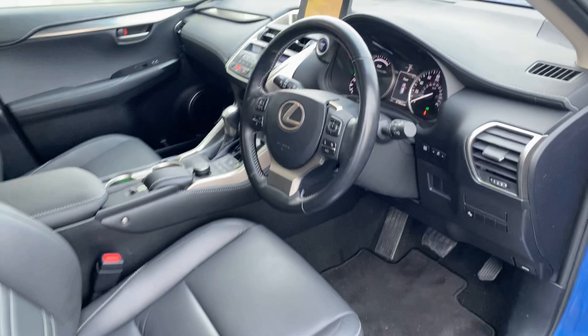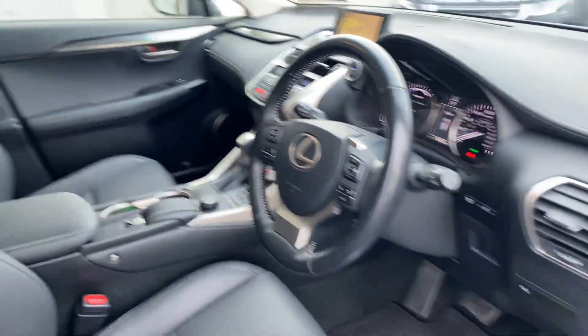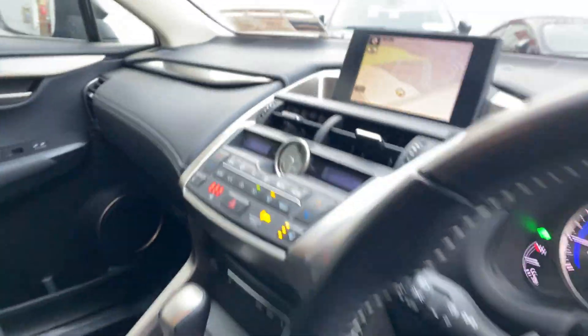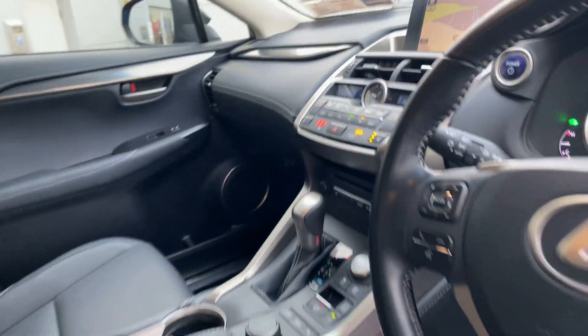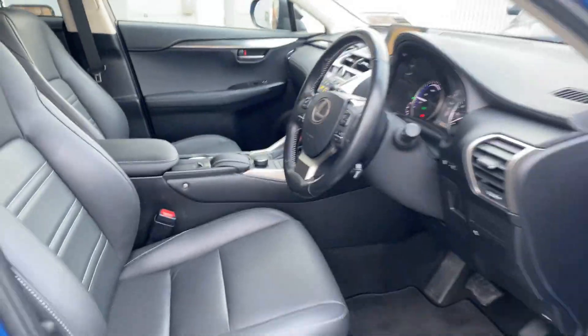Moving to the front, we have a multifunctional steering wheel with Lexus Safety Sense, satellite navigation, dual zone climatic air conditioning, heated seats for the front, and of course your automatic gearbox.